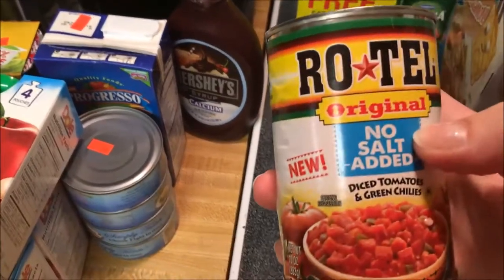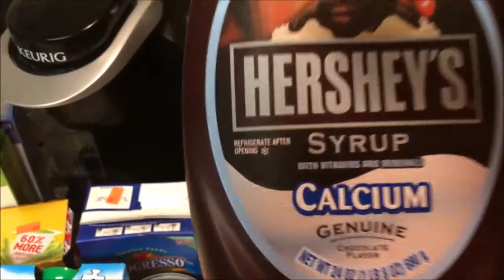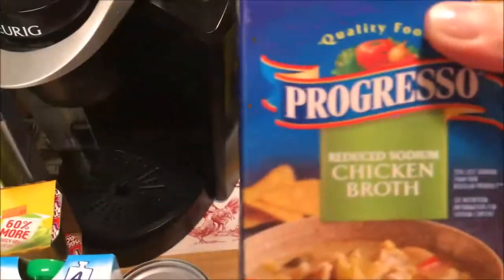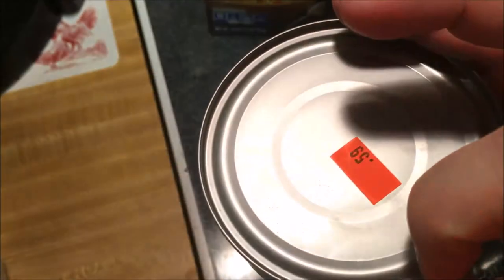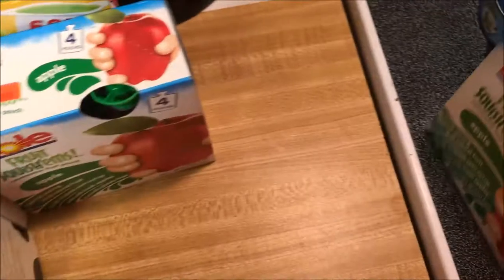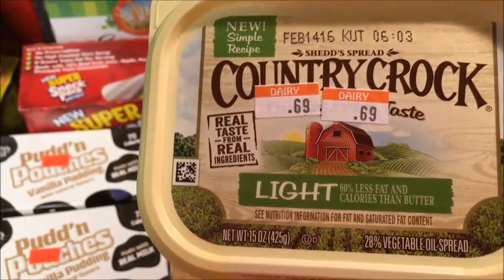They had Rotel there — no salt added — sometimes you need this, sometimes you don't, so I just got it, it was only 50 cents. Hershey's Syrup with Vitamins and Minerals and Calcium — I paid $1.49 for that — that's just a fun little treat for the kids every once in a while. I got some Reduced Sodium Chicken Broth for a recipe, $0.99. I got four cans of chunk tuna in water and I paid $0.59 a can. I got the Dole Fruit Squishums Applesauce Pouches — there's four in here, they were $0.99, so I got four of them and they're all the same flavor, apple. I got this Country Crock Light spread — $0.69 — I thought that was a good deal. I don't use a lot of butter.